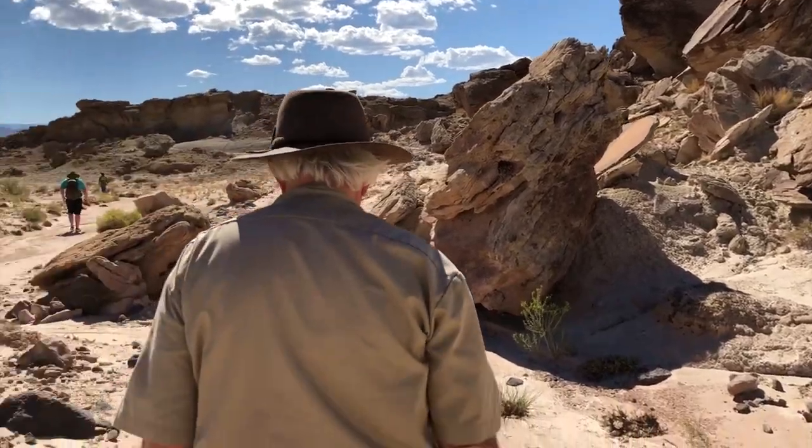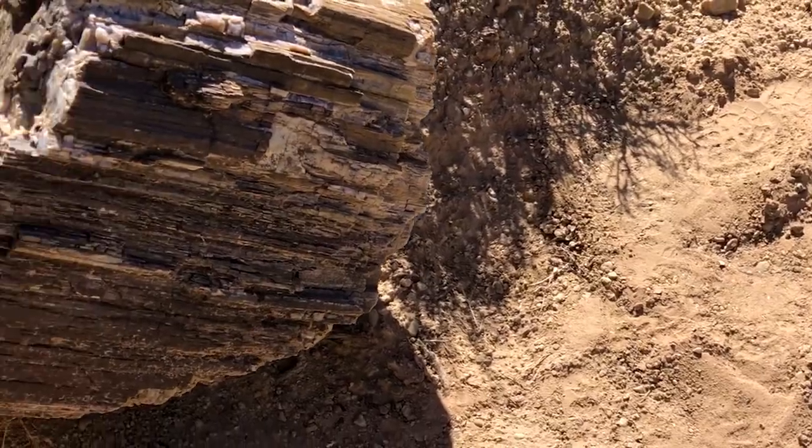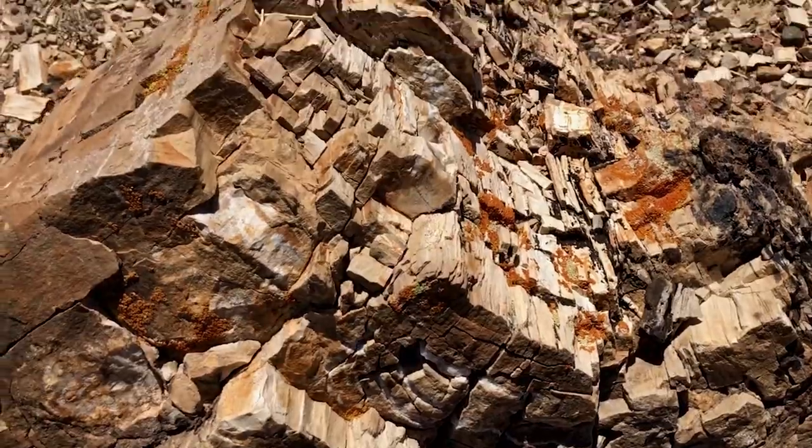A lot of times when you are hiking out in the Morrison Formation, you'll come across very large logs that are preserved, or stumps or big pieces of wood that have weathered out.